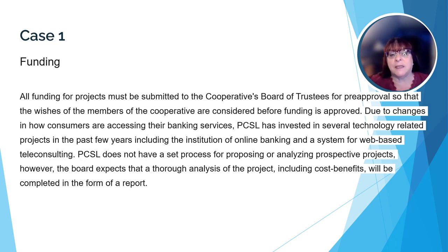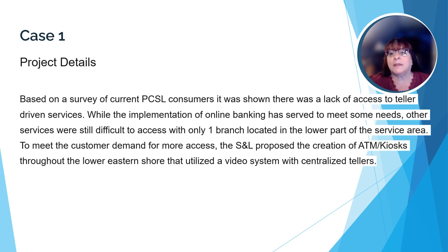The board of trustees is anticipating a report that will include a thorough analysis of the project and a cost-benefit analysis. The small bank has instituted some projects related to technology over the past few years, including online banking and teleconsulting. The bank conducted a survey of its customers and found that many of them felt there was a lack of access to teller services. Even with teleconsulting and online banking, there were a number of services that customers struggled to take advantage of because there was only one branch. The bank has proposed adding ATM kiosks throughout the service area, which would include a video link to tellers who could help them remotely.